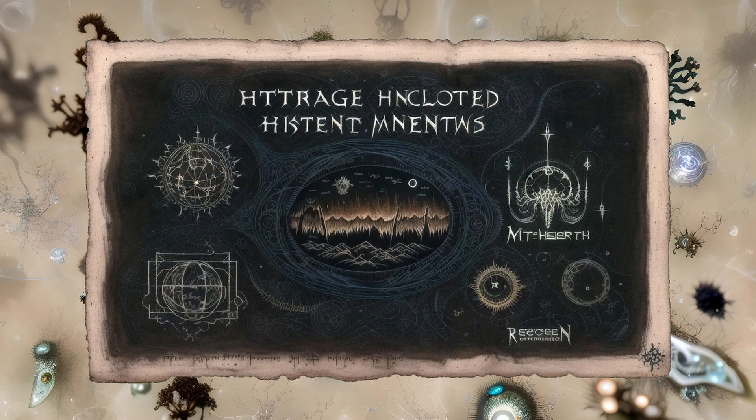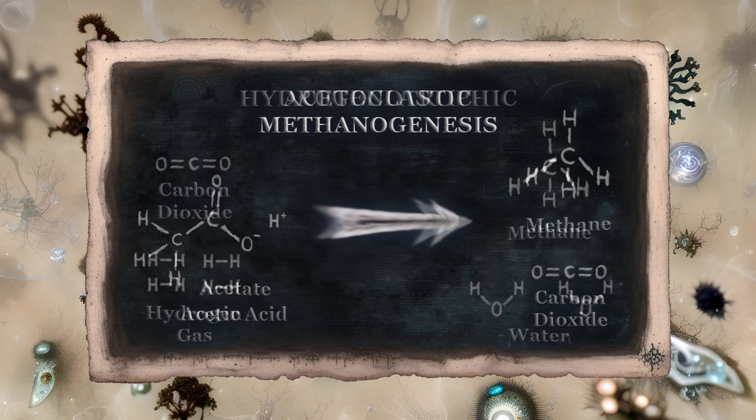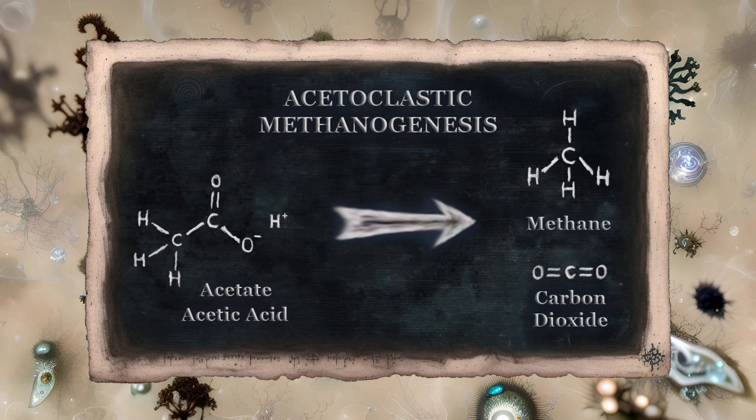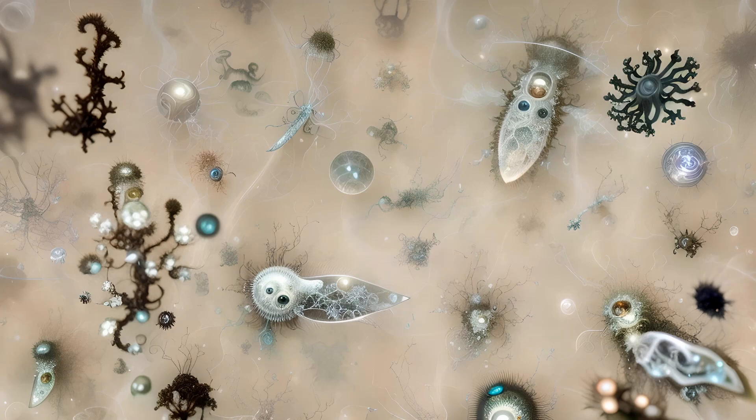Still, not all of the hydrogen produced in the hindgut finds its way into acetate. Some of the resident methanogens, sometimes called hydrogenotrophic methanogens, convert hydrogen and carbon dioxide into methane and water. Other varieties, the acetoclastic methanogens, actually consume acetate molecules, breaking them down to produce methane and carbon dioxide. Either way, termites effectively generate methane — quite a bit of it in the case of some species.